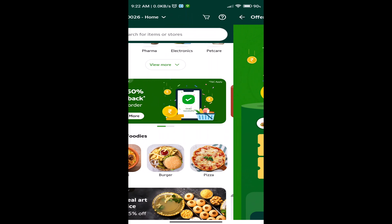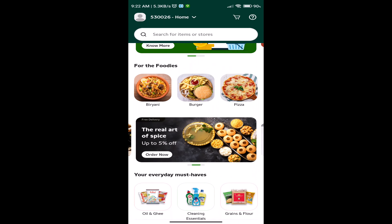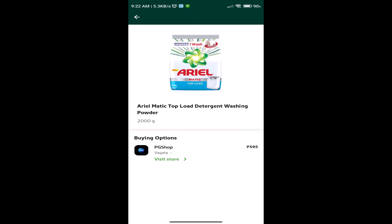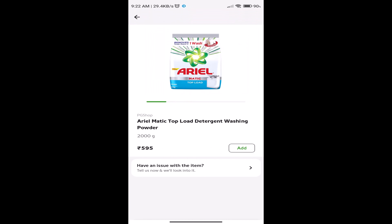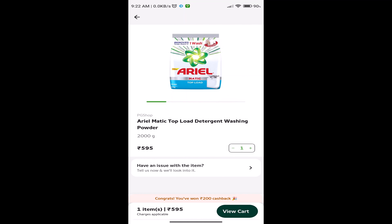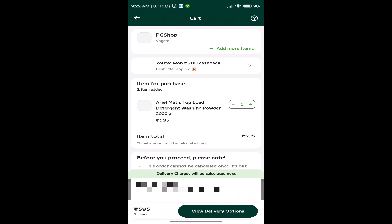If you want to place the order, you can check — select the item and check it. If your item is in the available box, make sure you got a good item. If you want to add it to the cart, click on the cart — you will get ₹200 cashback. If you want to verify, you can check the cashback applied.